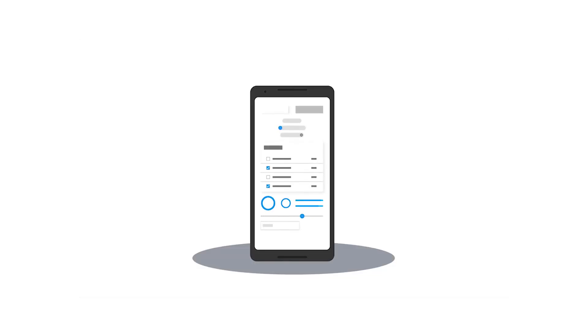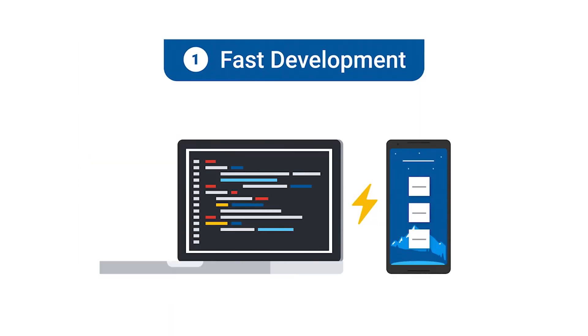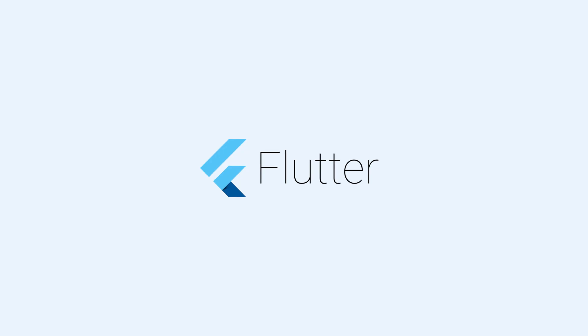Additionally, Google Flutter isn't based on Kotlin or Java. If you want to develop for it, you'll need to learn Dart. While the thought of learning yet another programming language may be off-putting, there are some pretty compelling reasons to give Flutter a try.